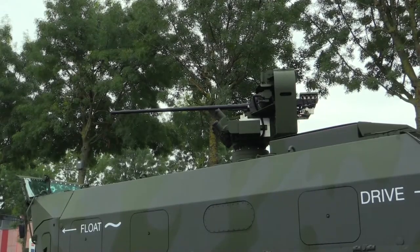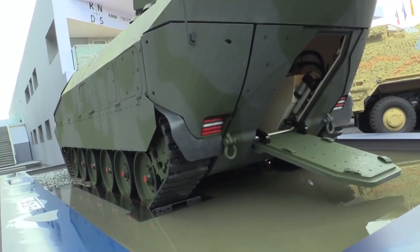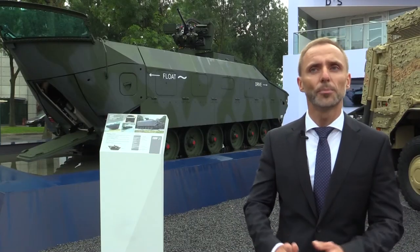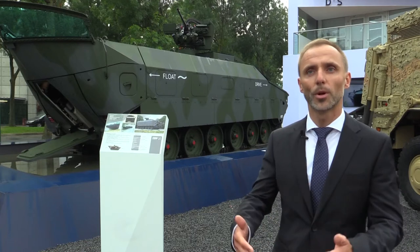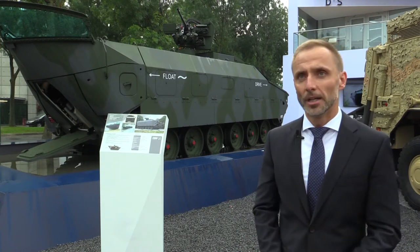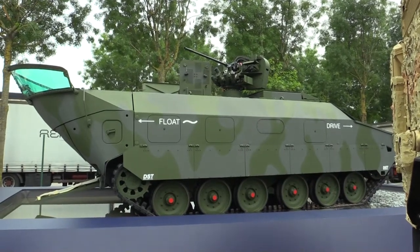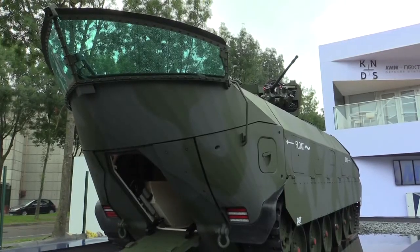Our vehicle has the potential to float in one direction — the tail is completely optimized to move through the water with an optimized flow resistance — and the other side is the driving side, which is optimized for driving operations.